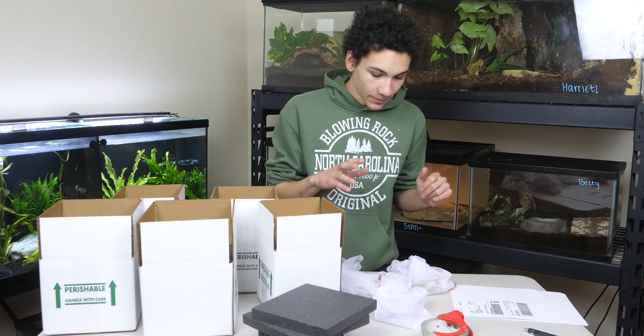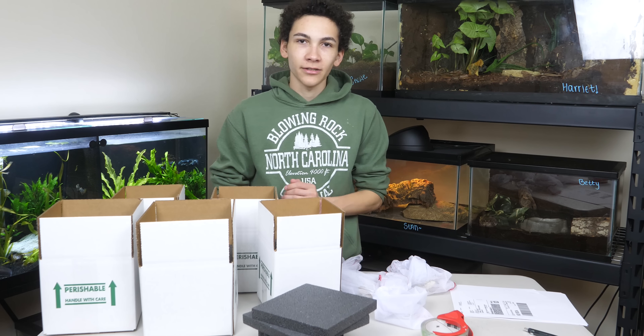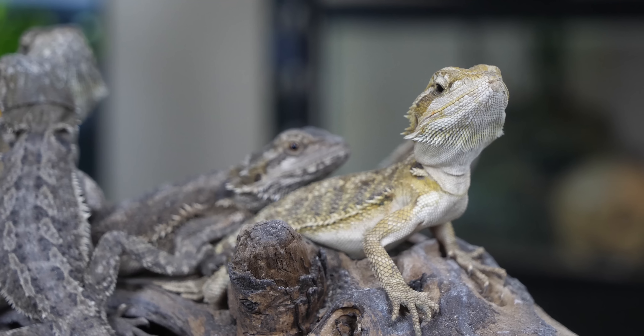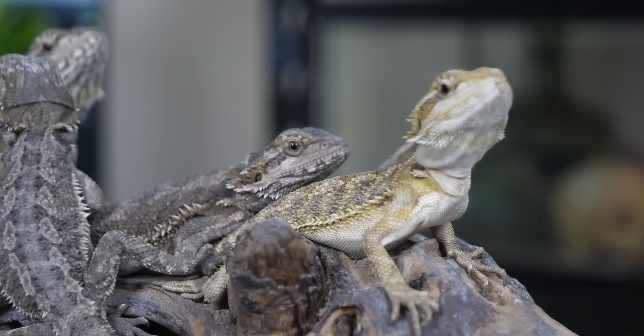So today's Monday, and we're shipping three of the baby beardies, a couple snakes, and possibly a couple other lizards once I get confirmation on those. If you just saw one of my recent videos on how not to care for bearded dragons, you would have seen these tiny ones.